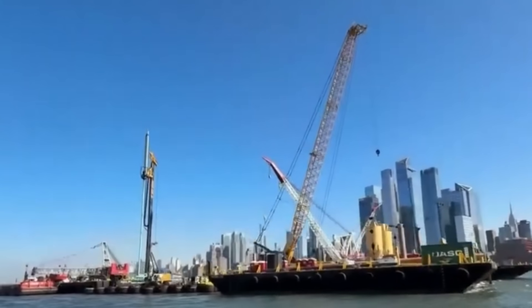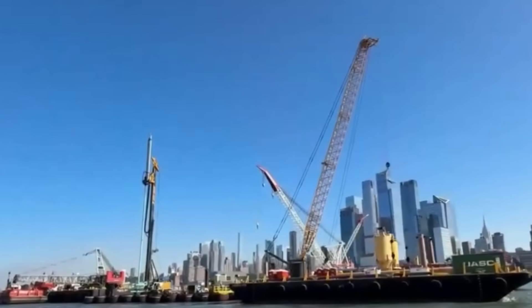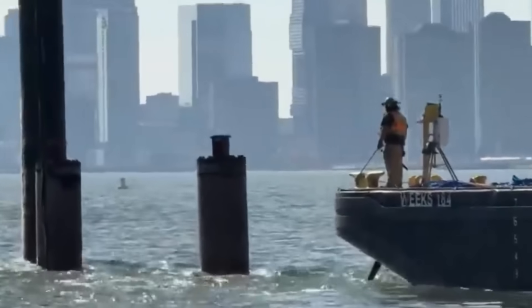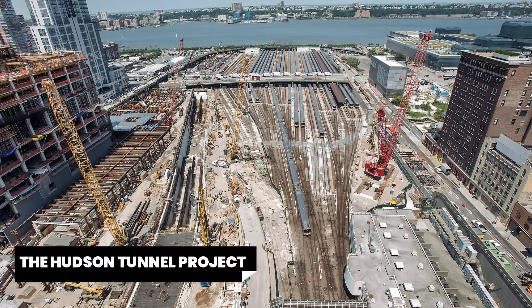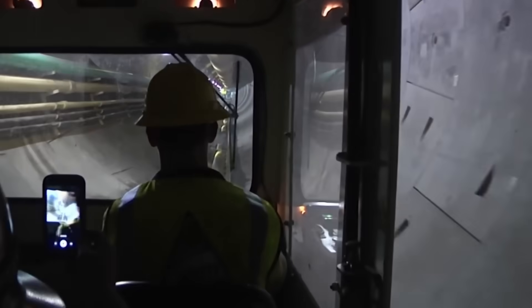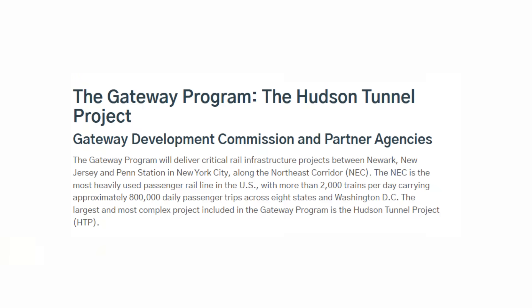This is the barge, one of the work areas created in the Hudson River, where they're working to build the Gateway Tunnel — the Hudson Tunnel Project. Two brand new tubes will be bored deep beneath the river, while the original tunnels are rebuilt for another century of service. It's one of the most ambitious rail projects in U.S. history.